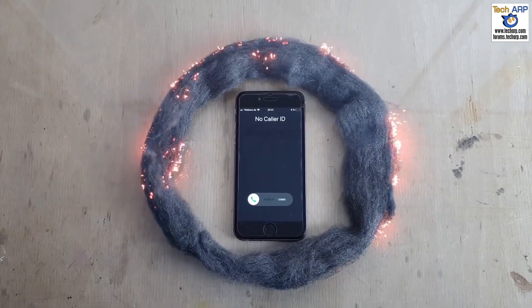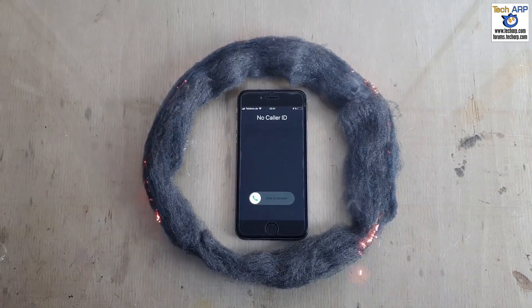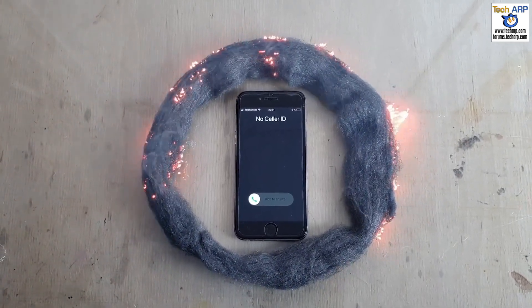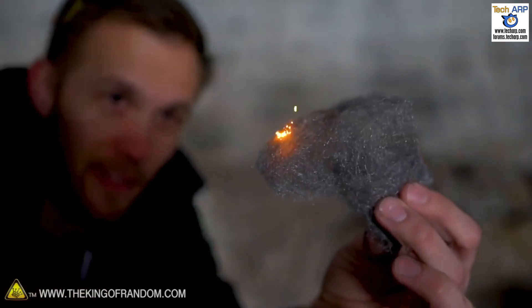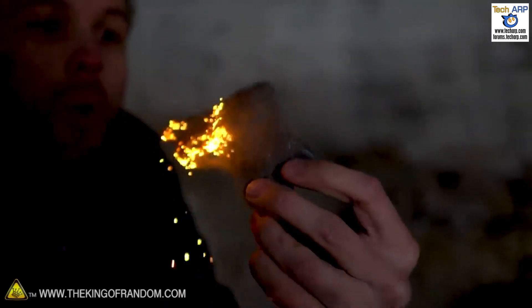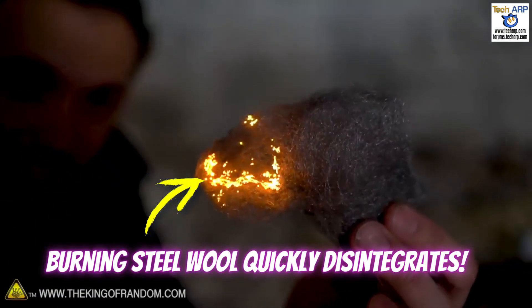In addition, steel wool is highly flammable and can be easily set on fire using an open flame or an electrical current. However, you cannot set steel wool on fire using electromagnetic radiation. As the King of Random demonstrates, you can quickly set steel wool on fire using a 9-volt battery. The steel wool is highly conductive and creates a short circuit between the battery's positive and negative terminals, instantly catching fire and burning up very quickly. Even after removing the battery, the steel wool continues to burn and quickly disintegrates.